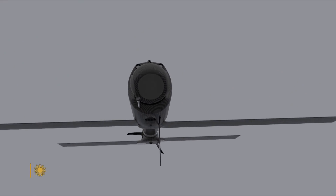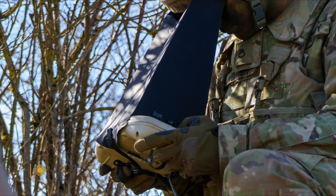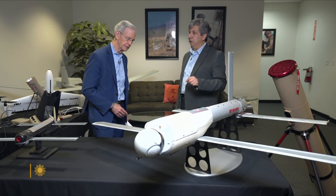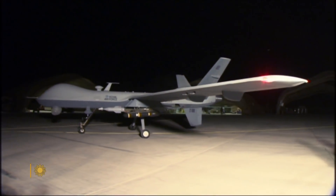In the nose are cameras which scan the battlefield, sending video back to an operator controlling the Switchblade from a tablet. Once it finds the target, the operator has the ability to essentially dive-bomb into the target and take out the target. One-way mission — it's a one-way mission. Kamikaze, exactly.